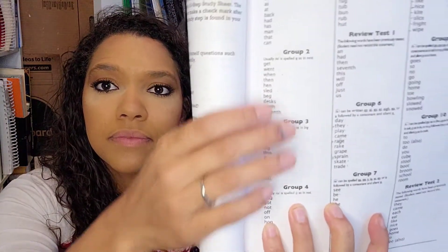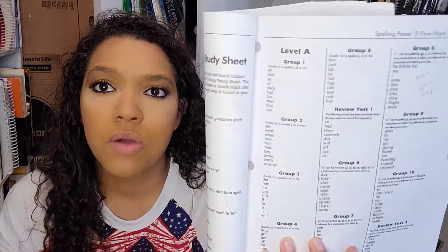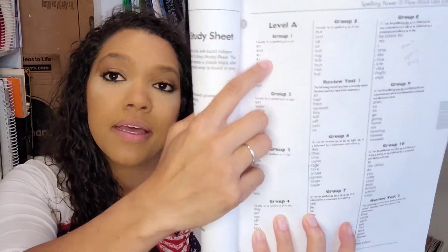Pretty much what you do is there are placement tests — you have your kid do the placement test, and once they get, I think, five in a row wrong, you stop there and that's where you're going to start. My kids were younger, so they started towards the beginning. On Monday, wherever they're at, there are different groups of words, and I will give them ten spelling words for that week.